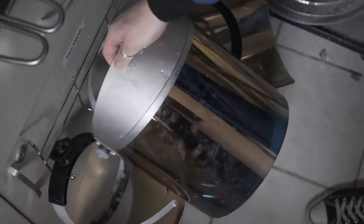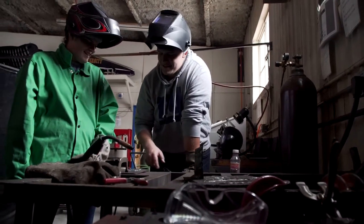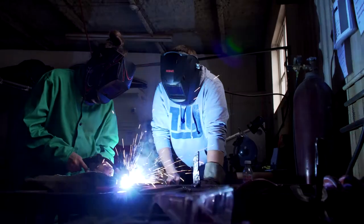My favorite thing about Saxon Racing is being able to design, manufacture, and then test our cars and then bring them to competition and see how they perform. It's really awesome to be able to see a project all the way through.